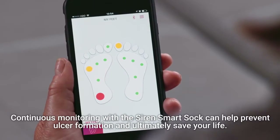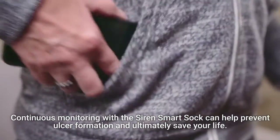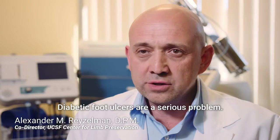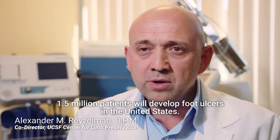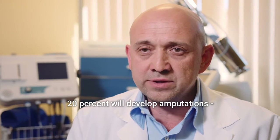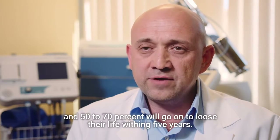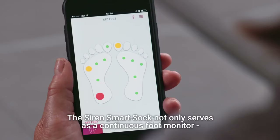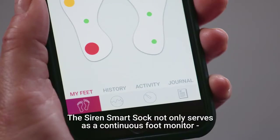Continuous monitoring with the Siren Smart Sock can help prevent ulcer formation and ultimately save your life. Diabetic foot ulcers are a serious problem: 1.5 million patients will develop foot ulcers in the United States, 20% will develop amputations, and 50-70% will go on to lose their life within 5 years.